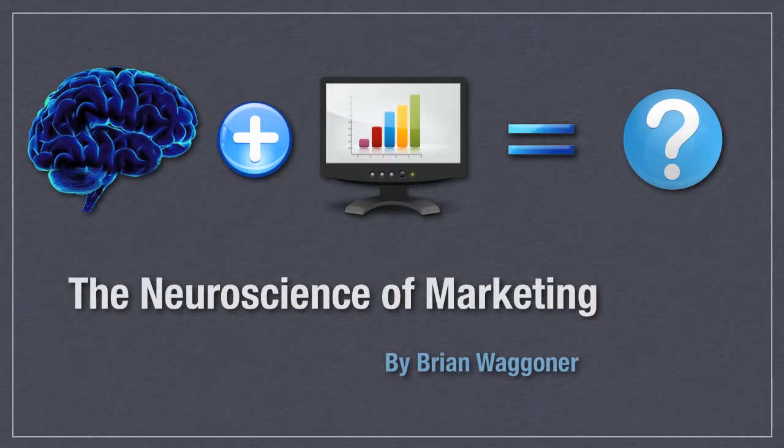Hello, my name is Brian Wagner, and I'm here today to talk to you about the neuroscience of marketing, or as it's most commonly called, neuromarketing.